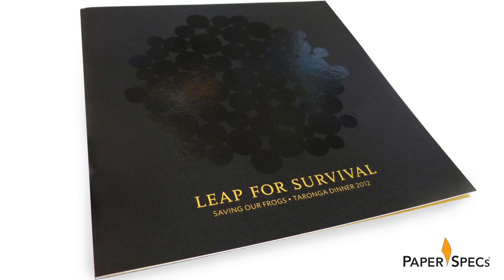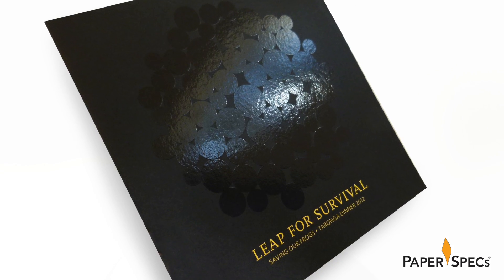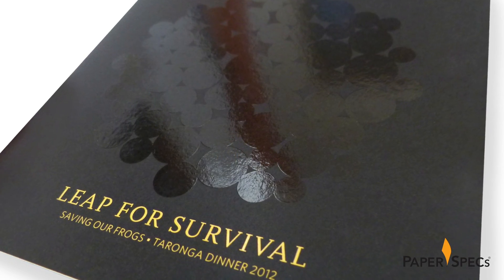The cover of the invitation repeats this egg cluster in a super shiny spot gloss varnish — a great contrast between the uncoated black paper and the shiny varnish, a trend I'm very partial to, I have to say.